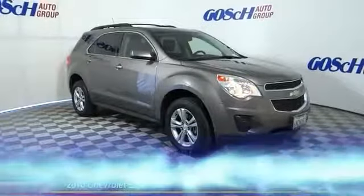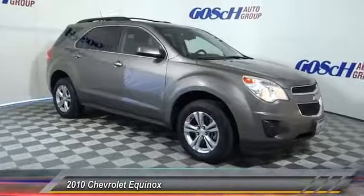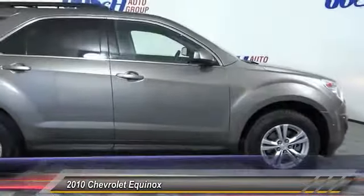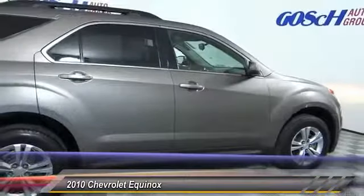The 2010 Equinox. Fuel efficiency, safety, and value equals the Chevy Equinox, and is priced below $10,000.